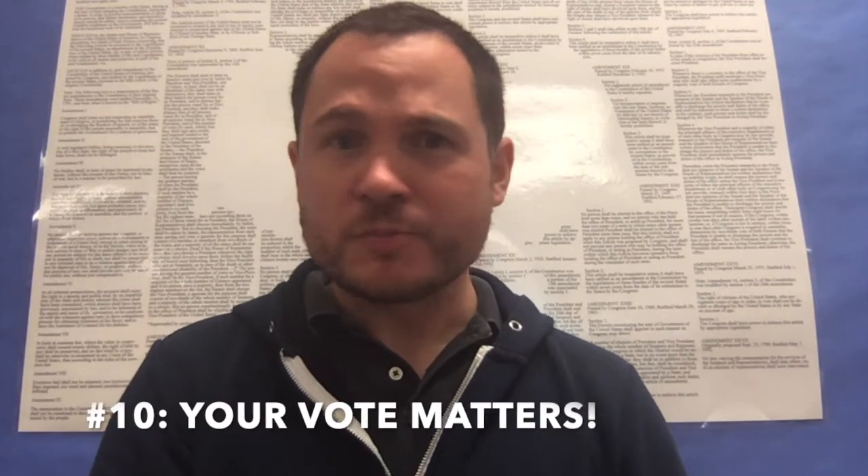Number 10: remember that your vote matters, and don't let anyone tell you that it doesn't. It's very easy to become jaded, cynical, and frustrated with the political process. But the important part to remember is that all those people in positions of power, at the end of the day, are accountable to you and me — the ordinary citizens of this country. Voting is the most effective way to let them know what you care about. This is true whether you're voting for president or senator, and it's even more true when you're voting for state and local offices. Most of the decisions that affect your day-to-day life are made by those folks, and in those races your single vote has a lot more weight. So please don't waste your opportunity to have your voice heard.